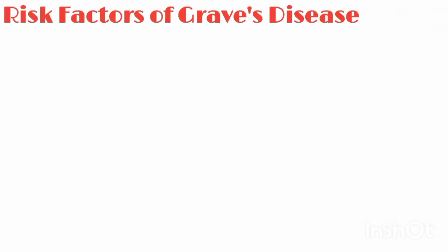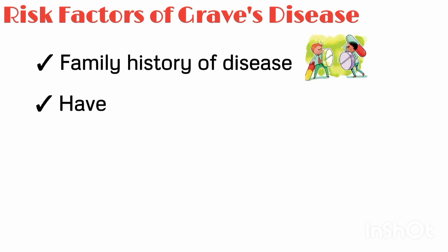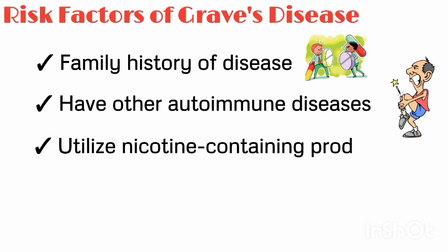People are more likely to develop the disease if they have a family history of Graves' disease or Hashimoto's disease, have other autoimmune diseases like rheumatoid arthritis, or utilize nicotine-containing products.